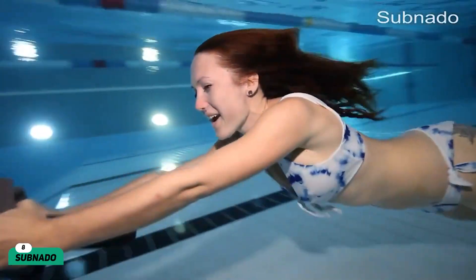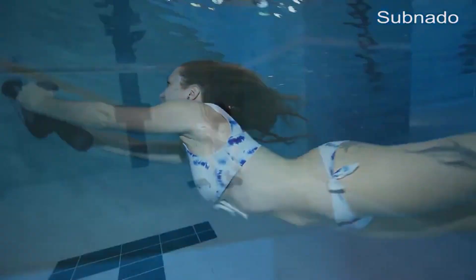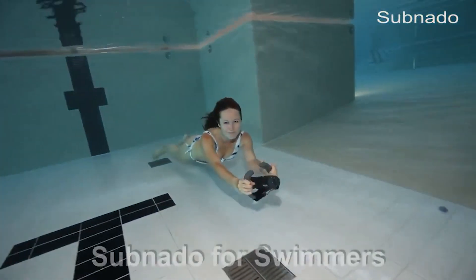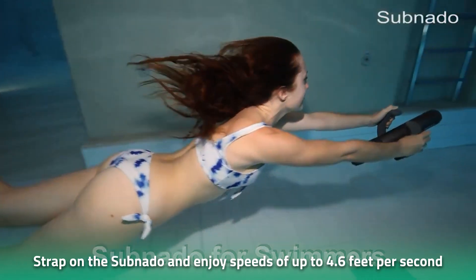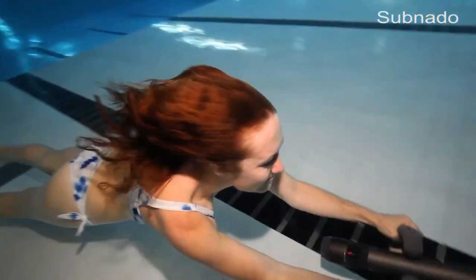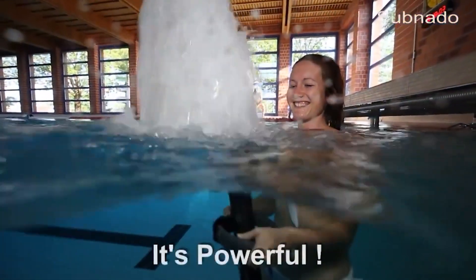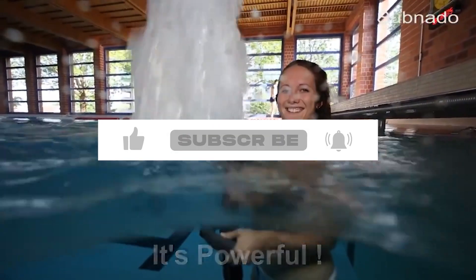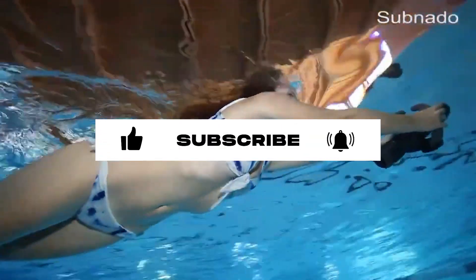Subnado. Feast your eyes on the Subnado, a compact underwater scooter. Yes, you heard that right — an underwater scooter. Simply strap the Subnado on your wrist and enjoy speeds of up to 4.6 feet per second. You can boost that number by strapping on two Subnados at the same time. Even better, the device weighs an astonishingly low 3 pounds, so you won't be weighed down by heavy equipment. It's the best way to travel in style underwater.